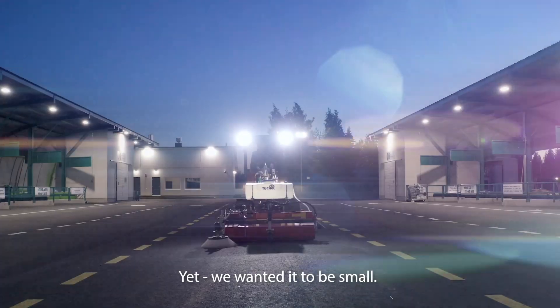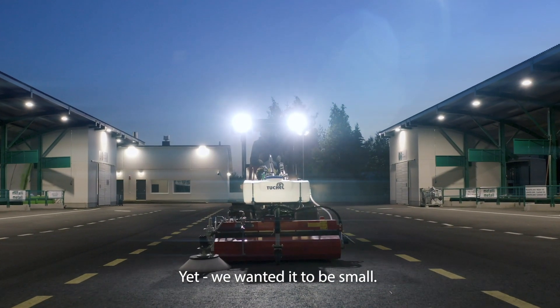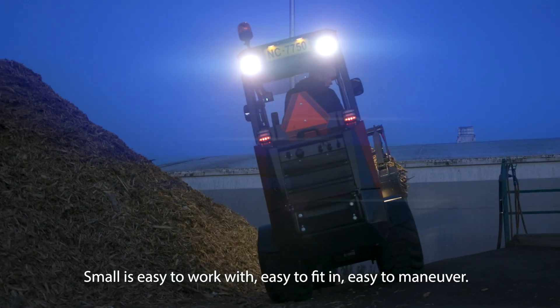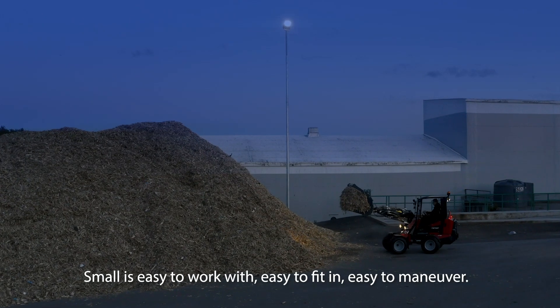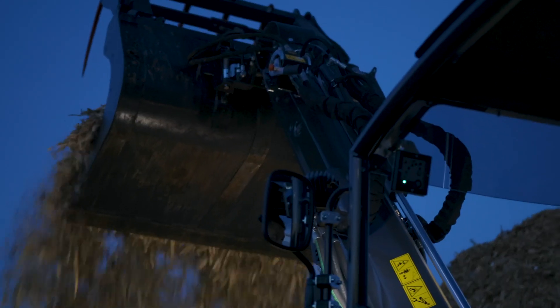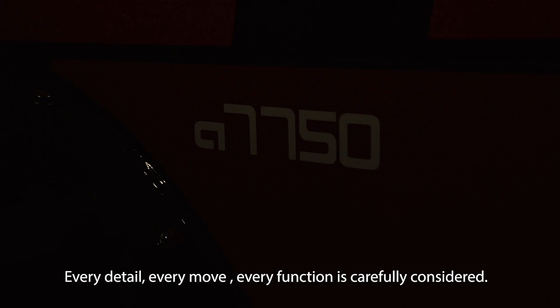Yet, we wanted it to be small. Small is agile and smooth. Small is easy to work with, easy to fit in, easy to maneuver. So we worked relentlessly. Every detail, every move, every function is carefully considered.